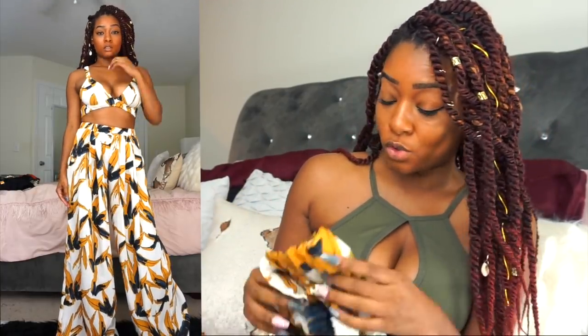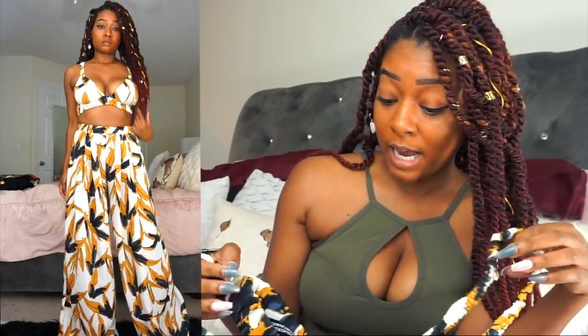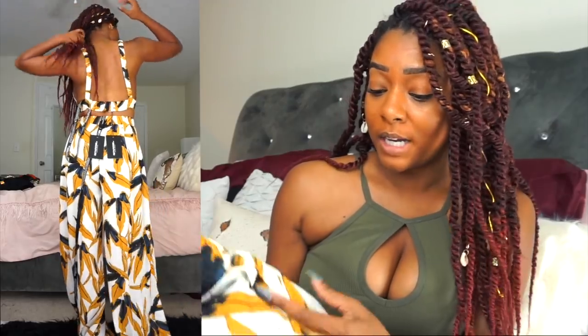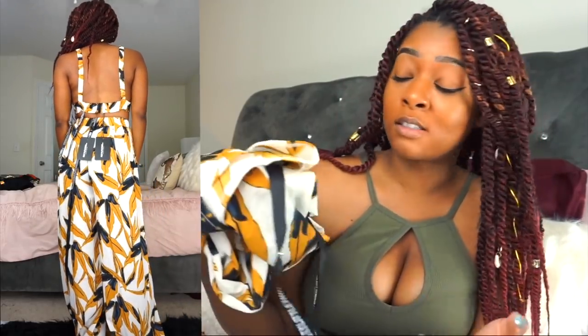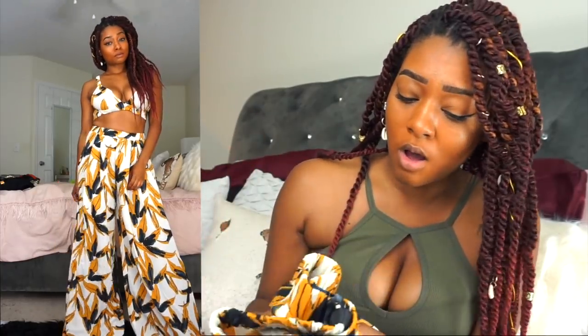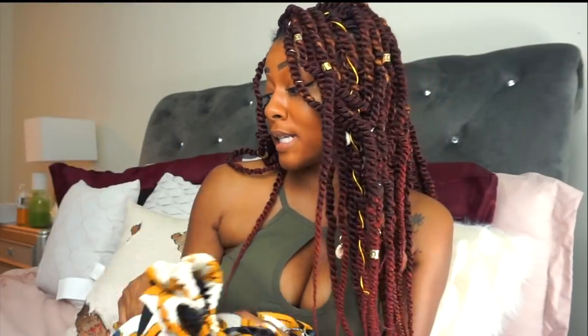The next thing I got is a set. I love a good set. This set is super cute and if I can get it altered in time, I'm taking it with me to Mexico. The top fit perfectly — love the top, didn't need a bra for it. But the bottoms are way too long. I'm five feet, so I struggle with this all the time. I wish companies would offer petite options because we love these style pants but they are always too long. I'm keeping this — I love this outfit so much. I'm going to try to get it altered before I go out of town.